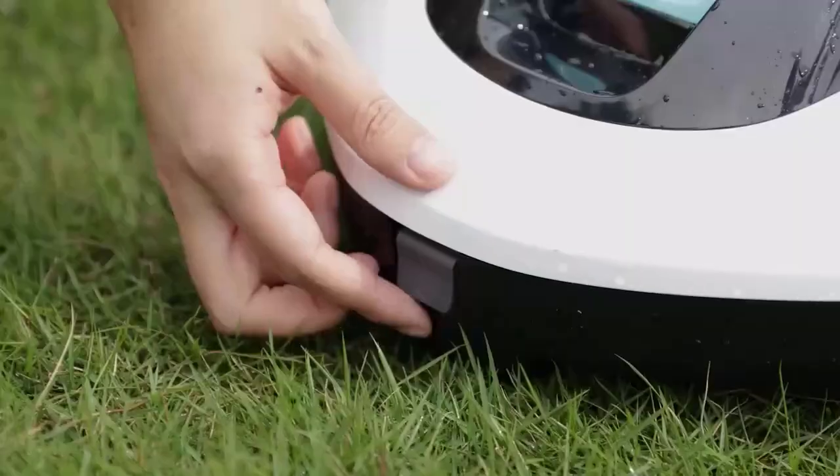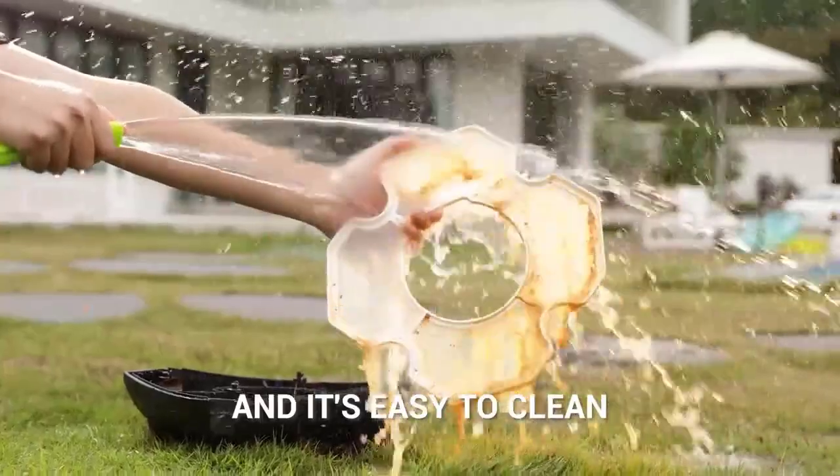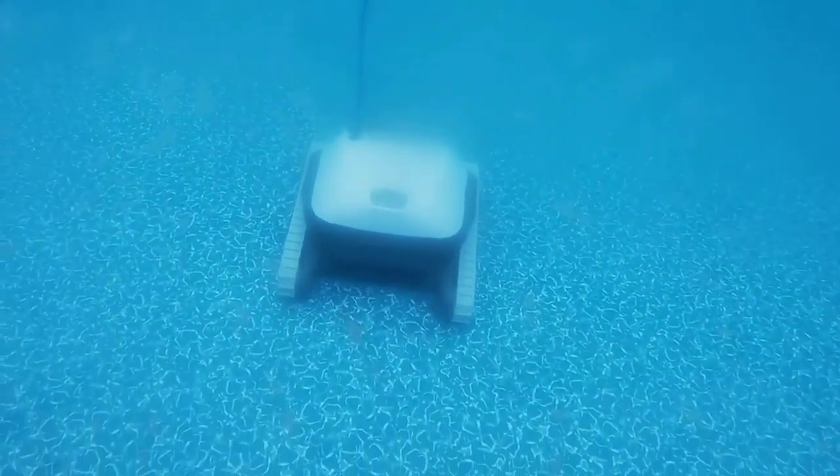There are several benefits to using robotic pool cleaners. Firstly, they save time and energy. Unlike manual pool cleaning, which can be time-consuming and physically demanding, robotic pool cleaners do the work for you. They require minimal effort on your part and can clean the entire pool in just a few hours.